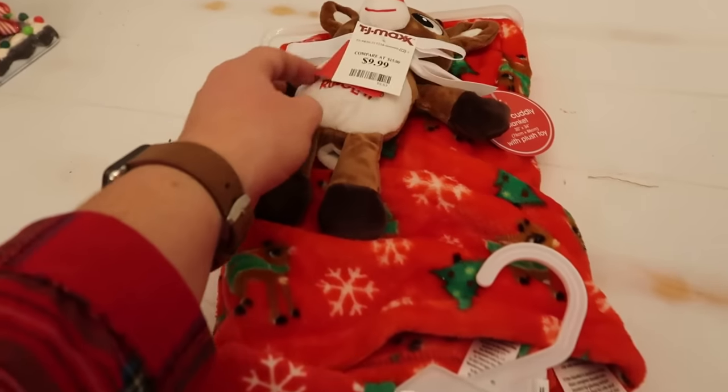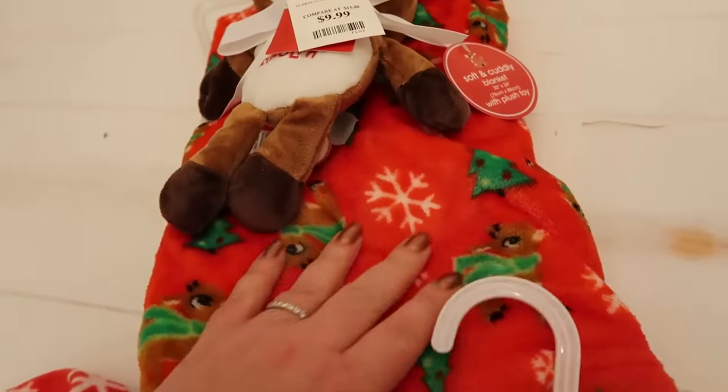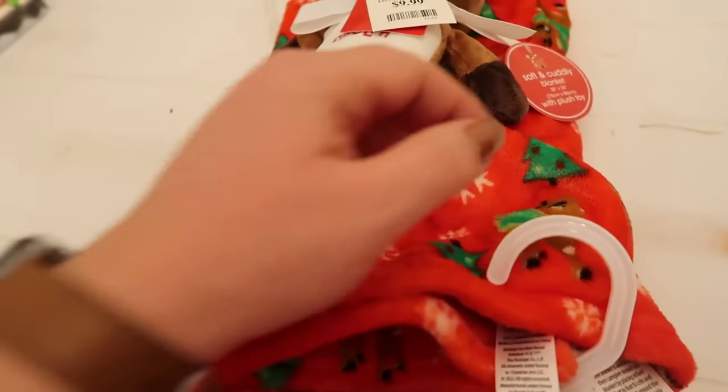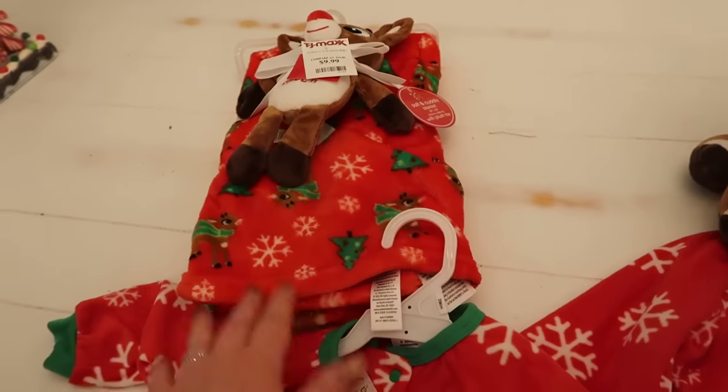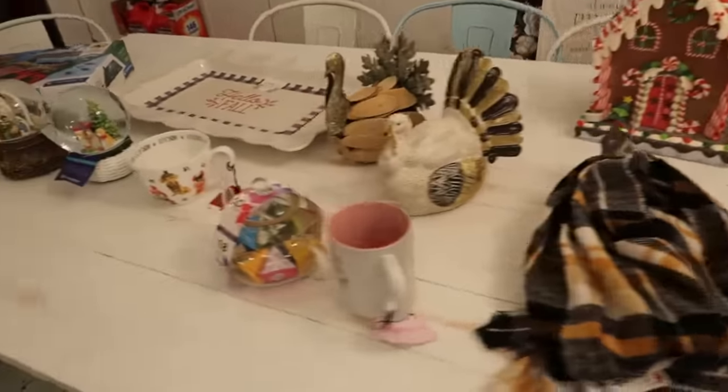For grandbaby, this is his 'My First Rudolph' — a really snuggly, cute little plush Rudolph blanket. Getting his stack going as well. And that's what went down at TJ Maxx.